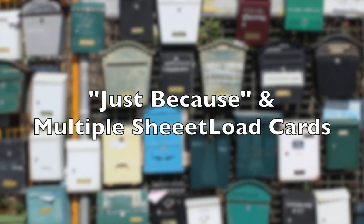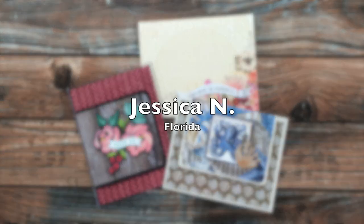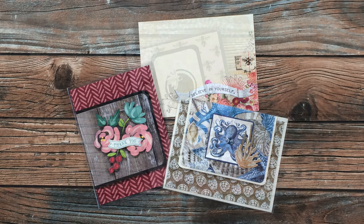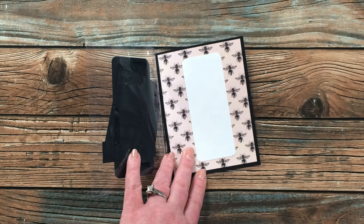The first set of cards I'm going to share are cards sent just because, and envelopes containing multiple months of sheet loads. The cards shared on screen at the beginning all came from Jessica of Florida, who has fallen in love with clear card stock and included two examples in her envelope. This is also a clear card from Irma M of Indiana — she sent me a nice note, and just like my mom, my sister and I, she also gets together over Zoom with some of her family members to craft.